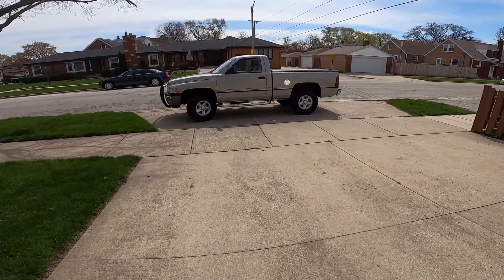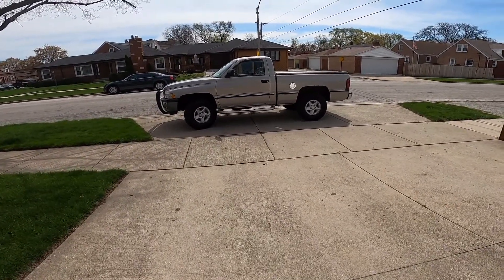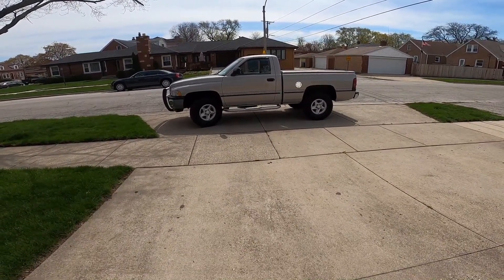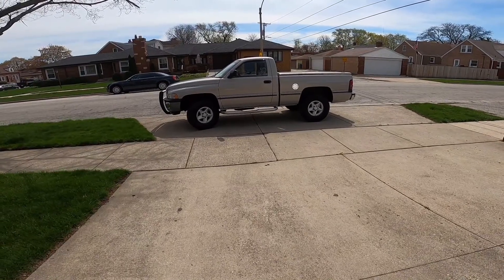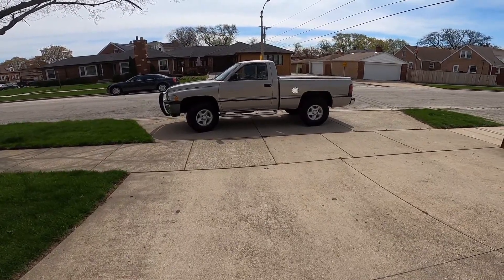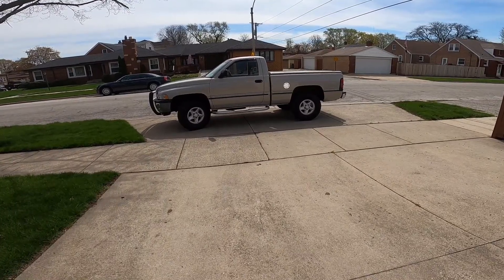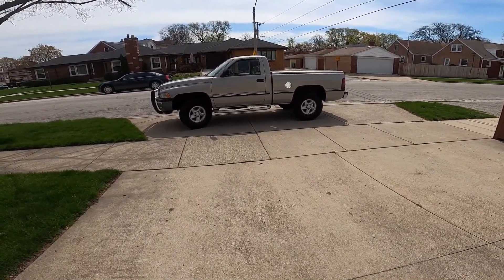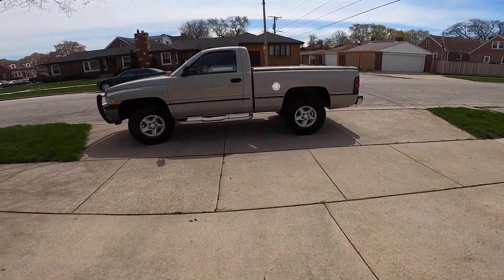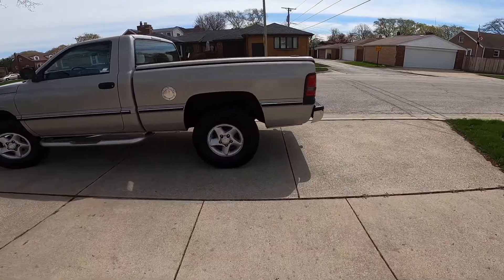I picked this thing up in December of 2020. I was looking for a four-wheel drive pickup that could pull a trailer, and a friend turned me on to this one. It was in Ohio and we bought it pretty much sight unseen, aside from a few pictures. It looked good, it started and ran well, so we did the deal and had it sent here to Illinois.